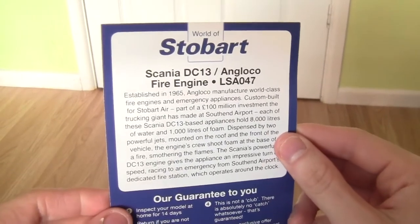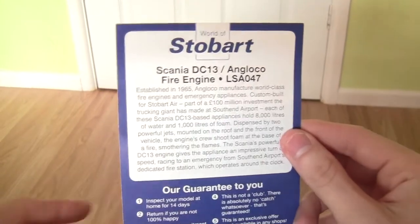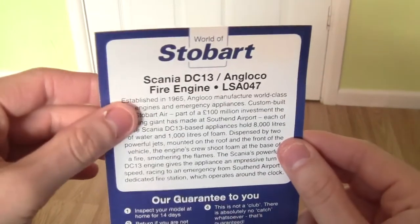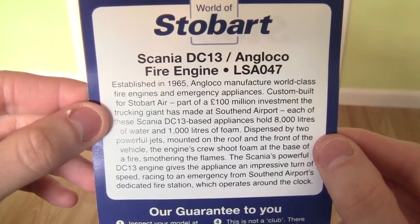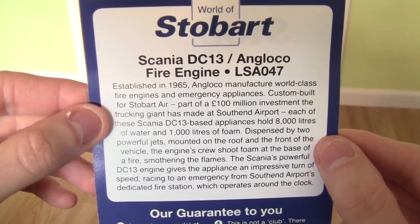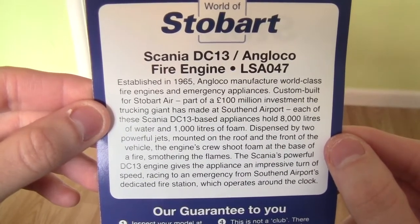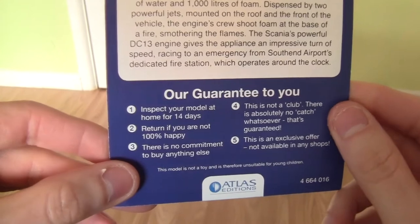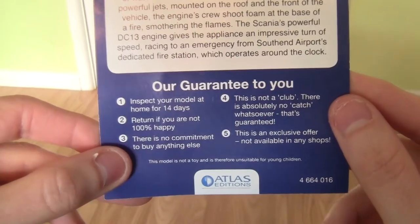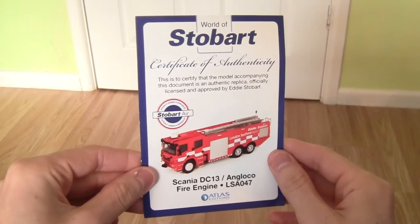On the back of the certificate there's a bit of information about the Scania DC-13 Anglico fire engine, which has the fleet number LSA-047. Moving down we've also got the Atlas Editions guarantee to the consumer, though we're not going to go into too much detail about that.